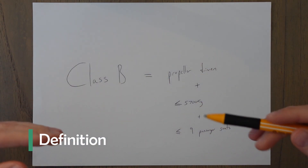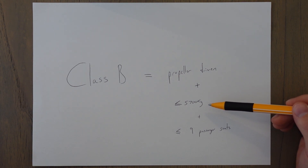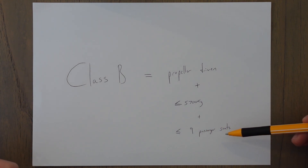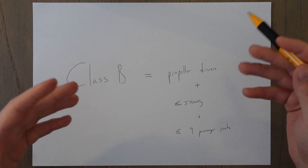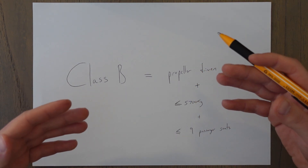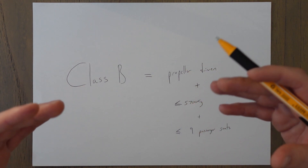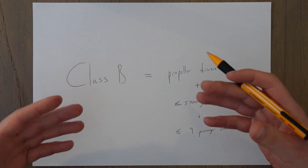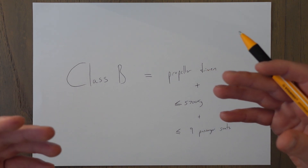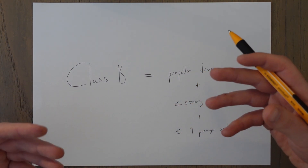Let's remind ourselves of what a Class B aircraft is. A Class B aircraft is small — less than 5,700 kilograms maximum takeoff mass — and it has nine or fewer passenger seats. It has to be propeller-driven, and that propeller can be on a piston engine or a jet engine to make a small turboprop. A Class B aircraft can be single-engine or multi-engine, although a single-engine Class B aircraft cannot be used for public transport operations at night or in IMC — instrument meteorological conditions — which essentially means bad weather.